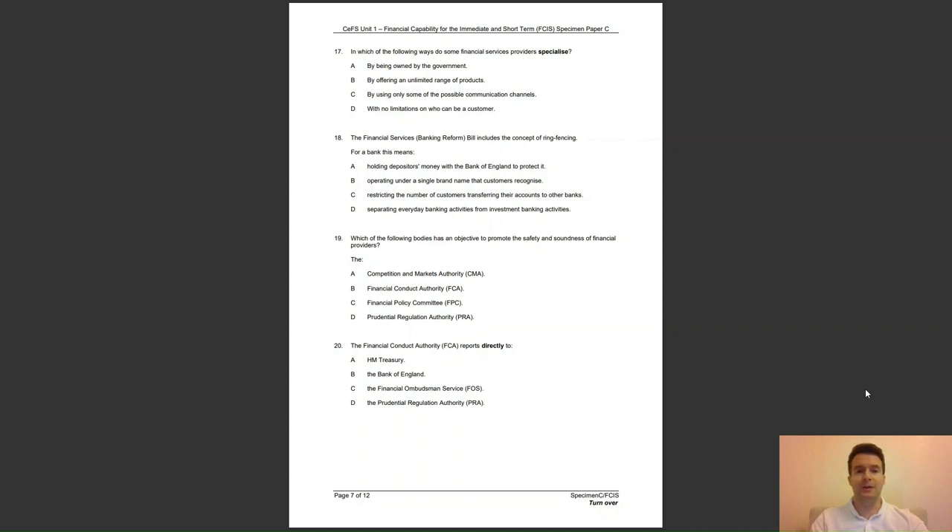Question 18: the financial services banking reform bill includes the concept of ring fencing. For a bank this means — A, holding depositors' money with the Bank of England to protect it; B, operating under a single brand name; C, restricting the number of customers transferring accounts; or D, separating everyday banking activities from investment banking activities? The answer to question 18 is D — this is to prevent banks from taking unnecessary risks with ordinary customers' money.